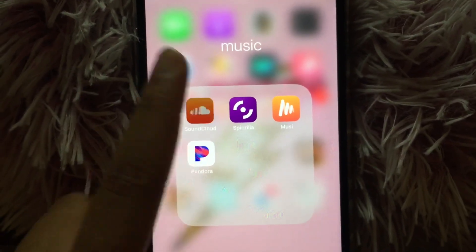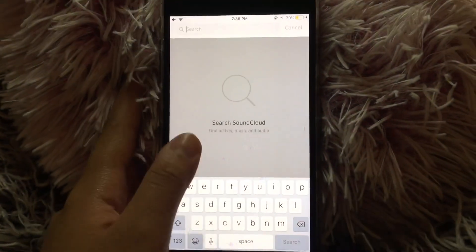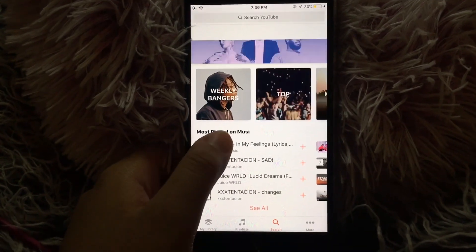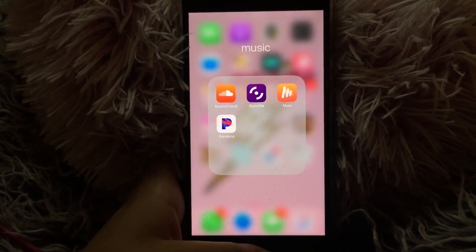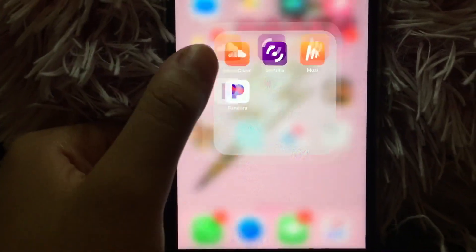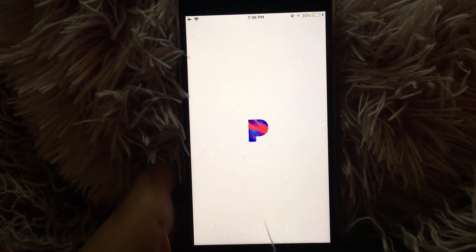Then for Music I have SoundCloud, Spinrilla, Music, and Pandora. SoundCloud is just where you can listen to more low-key music. Spinrilla was recommended to me — it's basically like YouTube but for music, and you can keep it playing in the background. And Pandora is the radio thing — obviously it's on Beyoncé radio.